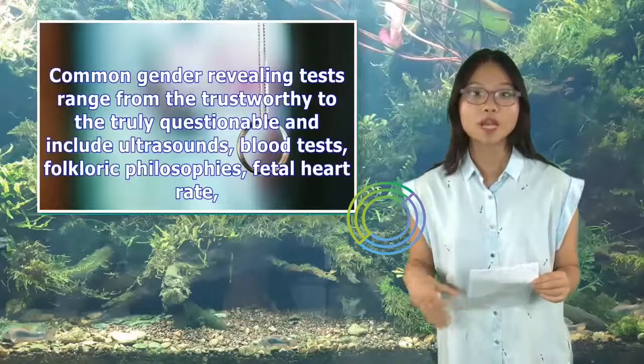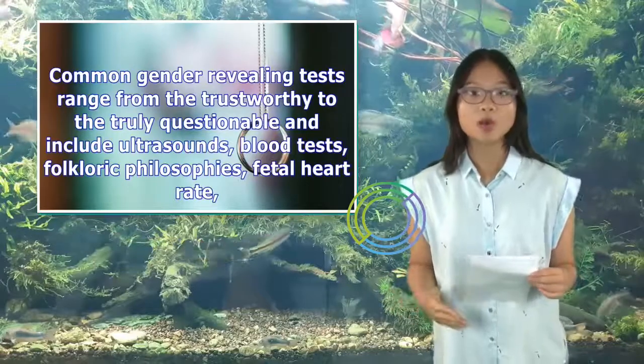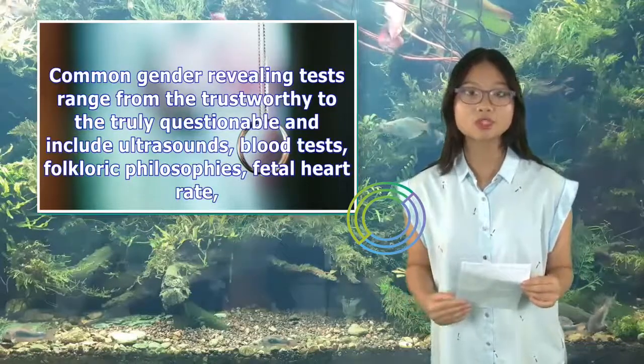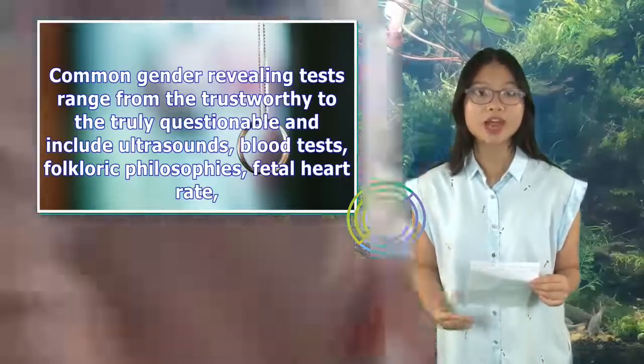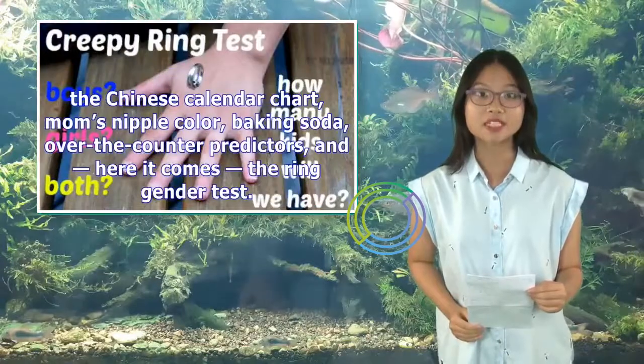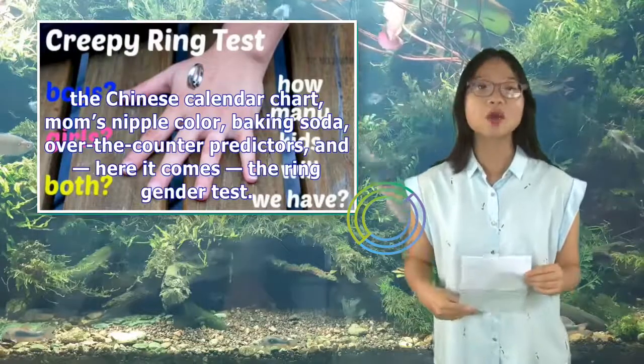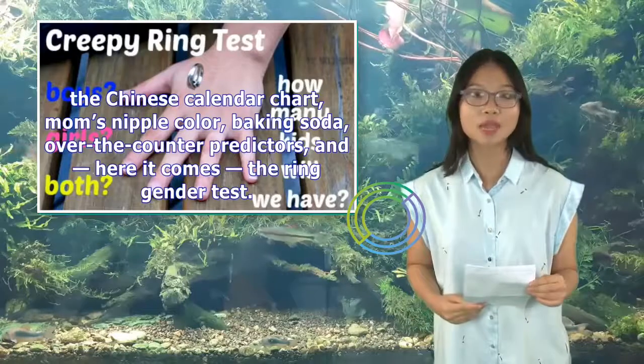Common gender-revealing tests range from the trustworthy to the truly questionable, and include ultrasounds, blood tests, folkloric philosophies, fetal heart rate, the Chinese calendar chart, mom's nipple color, baking soda, over-the-counter predictors, and — here it comes — the ring gender test.